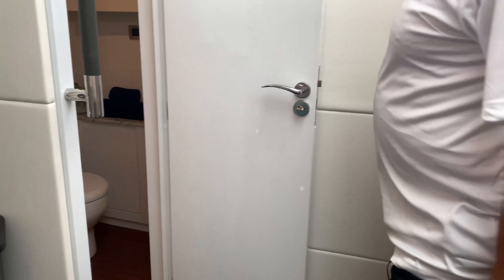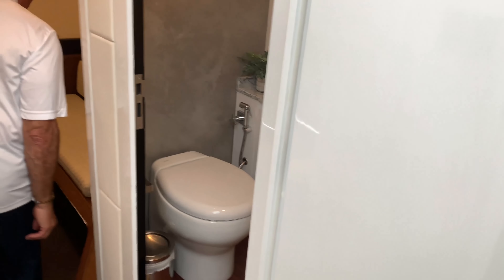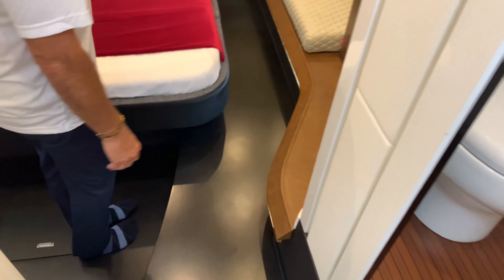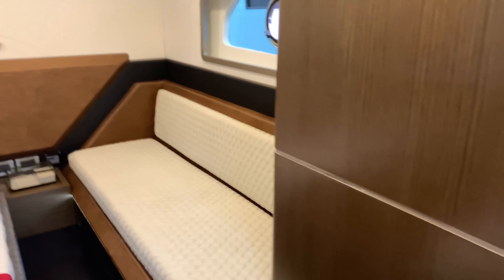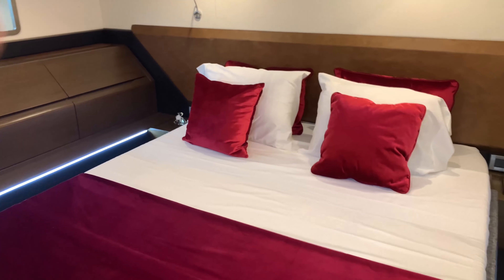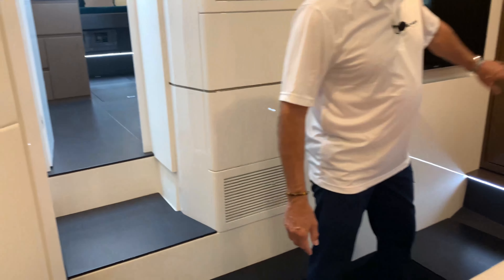As we enter the master cabin — very luxurious. Leather finishes, diamond stitching once again, and an espresso-colored wood which is very rich. This is a beam-to-beam master cabin with an entertainment center and storage.